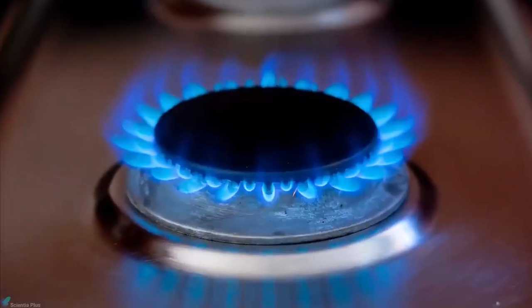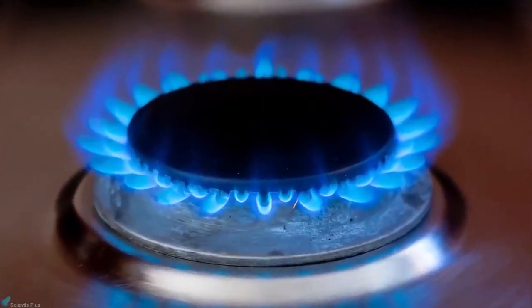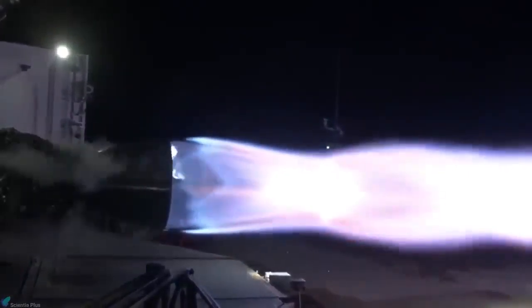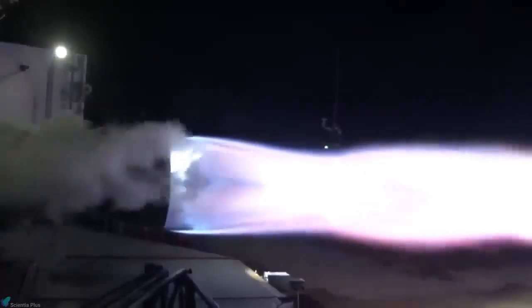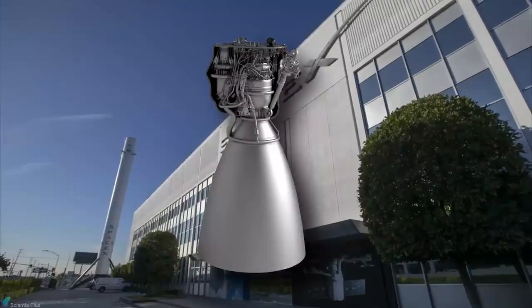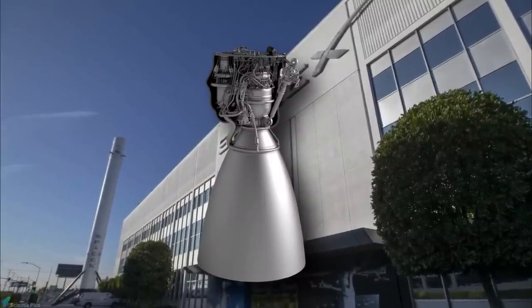Compared to RP-1, methane engines have the major advantage of providing cleaner combustion, thus eliminating concerns with sooting on the engines, especially when looking at regular reuse without significant refurbishment between flights. SpaceX arrived at the choice of a methane engine after ruling out RP-1 and hydrogen by considering five crucial factors: vehicle size, cost, reusability, and Mars propellant production all favored methane as the fuel.